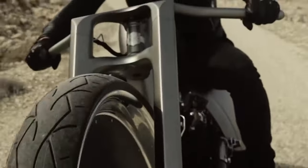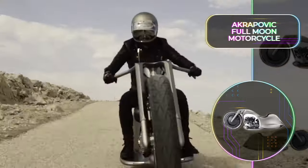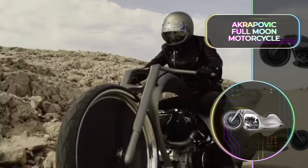The 1524cc engine driving this concept is a beast, and the motorcycle is fitted with two custom Akrapovic exhausts. This new-age bike has automated steering technology and hydraulic suspension that allows it to stay upright without a kickstand. And if there's one concept bike we could choose to ride, this one would win by a mile.